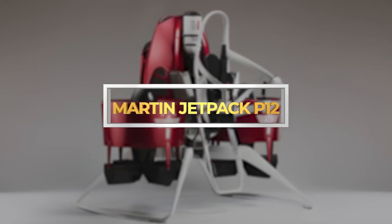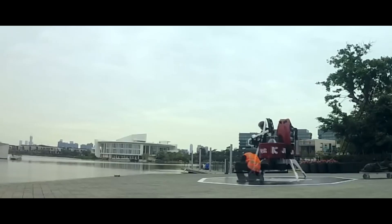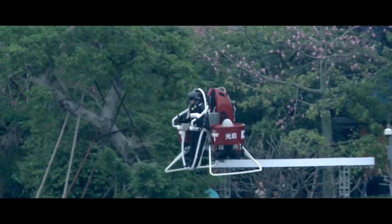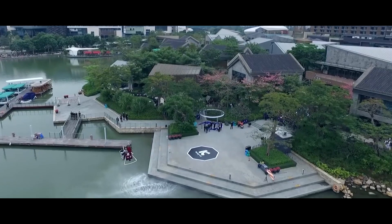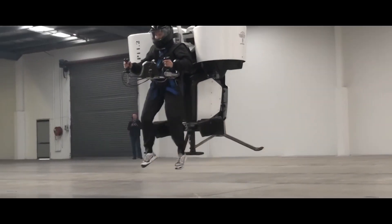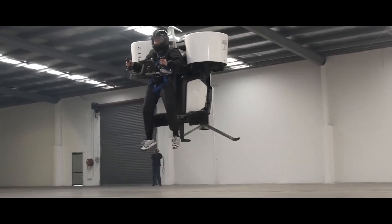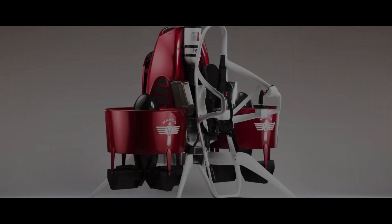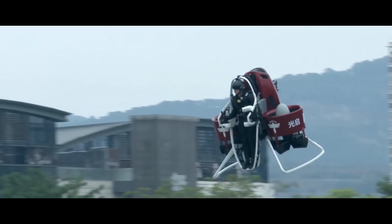Martin Jetpack P-12. Imagine a world where you could simply strap on a backpack and take flight. That's the reality promised by the Martin Jetpack P-12, the world's most practical personal vertical takeoff and landing vehicle. We're going to take off on an exploration of this incredible machine.